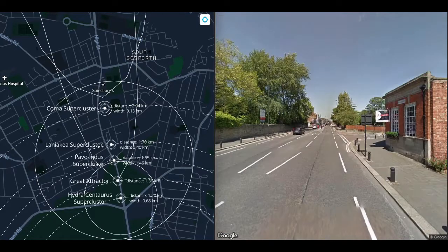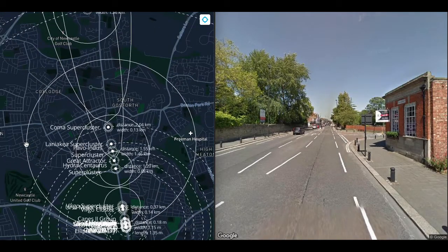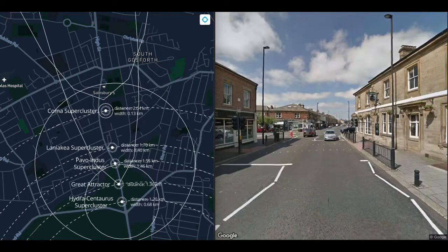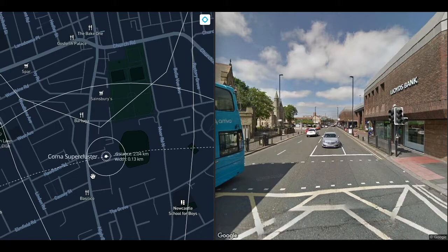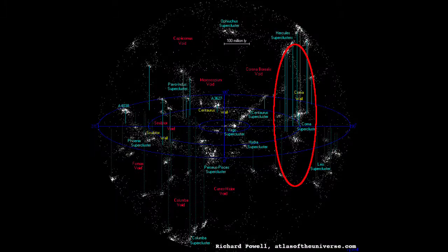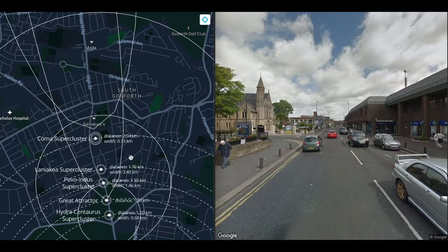At 1.7 kilometers, we get to the center of the Laniakea supercluster, which is 3.4 kilometers wide at this scale. Laniakea is our local supercluster, and the Great Attractor is its center of gravity. Before discussing Laniakea and the Great Attractor in detail, let's quickly visit the Coma supercluster at 2 kilometers. Coma is 130 meters wide at this scale and is a neighbor of Laniakea. The Coma supercluster is the center of the Great Wall, also known as the Coma Wall, which is 750 million light years long — about the length of today's walk.